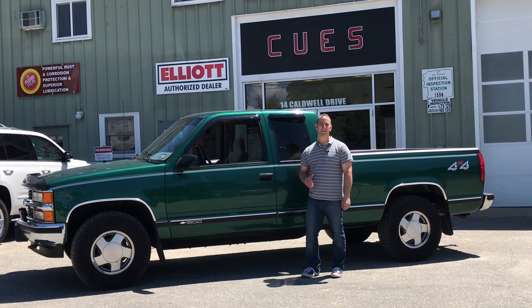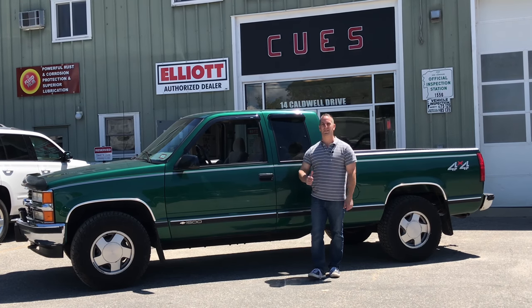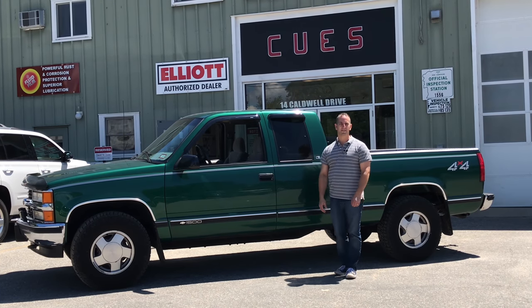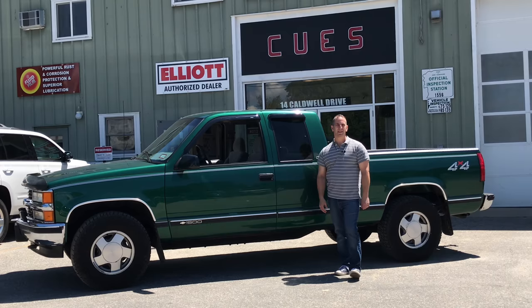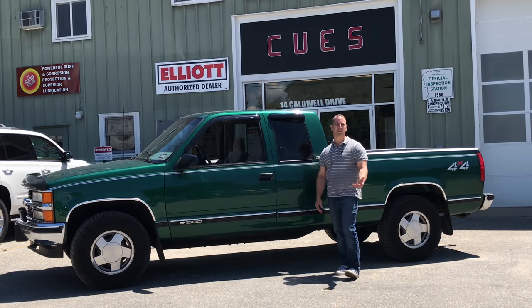Hey guys, thanks for watching our video. I'm Tony over at Q's Incorporated. We have a location in Amherst, New Hampshire as well as North Franklin, Connecticut. Today we're going to pull in this old Chevy pickup truck for a fluid film application. We are an authorized dealer for fluid film, so if you want to pull your pickup truck in, get a hold of our service department and we can schedule an appointment for you.